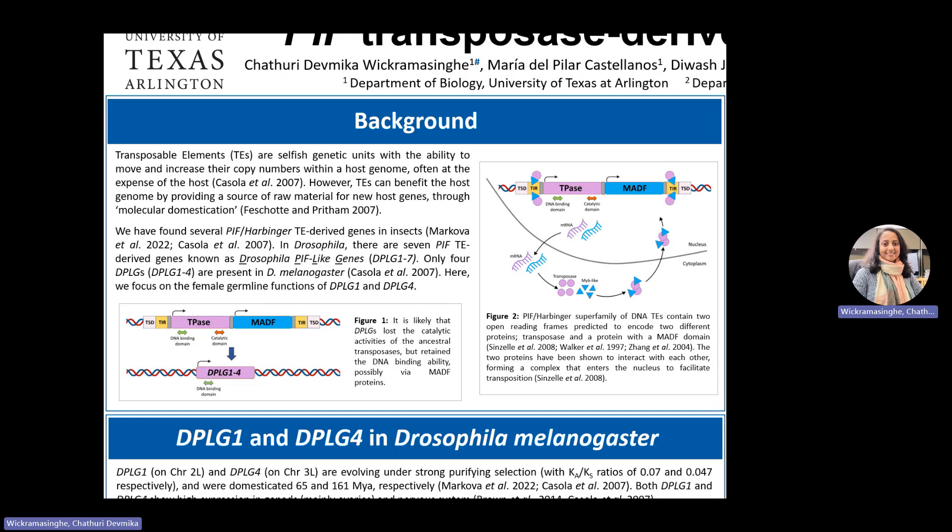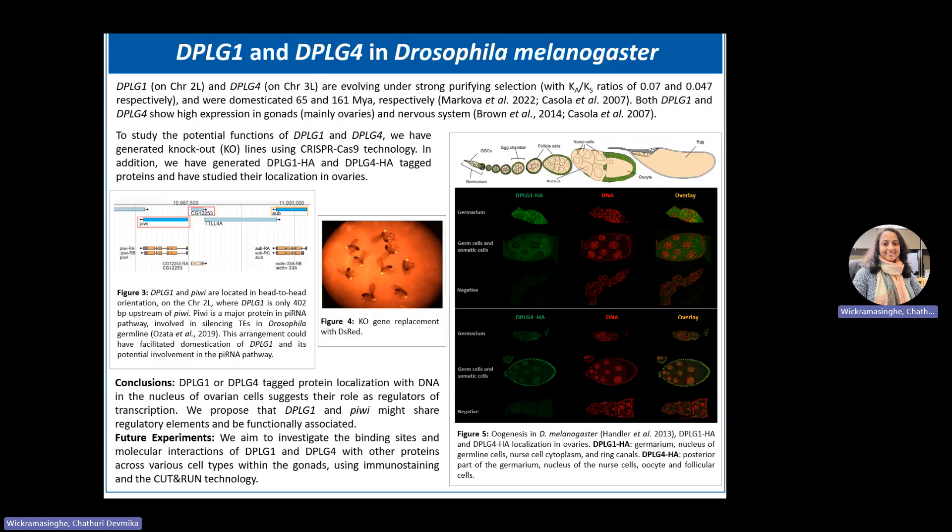We hypothesize that they have retained their DNA binding ability. This study investigates the roles of DPLG1 and 4 in the female germline. They are highly conserved genes and evolve under strong purifying selection.